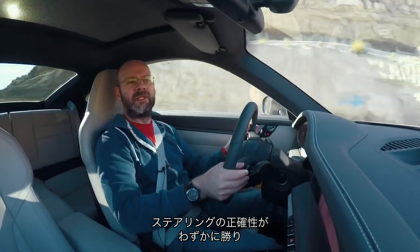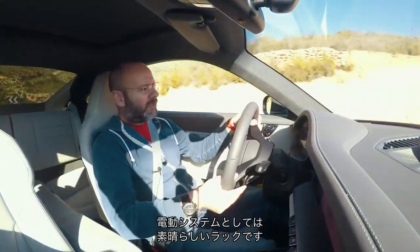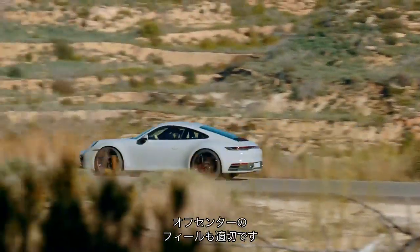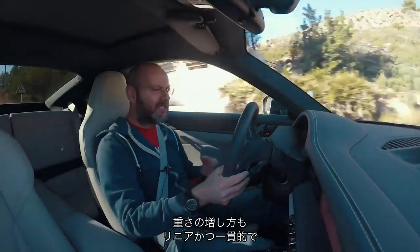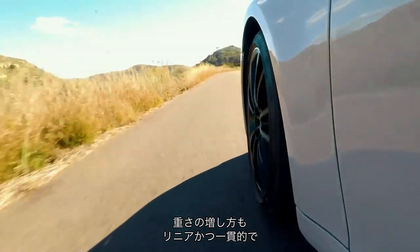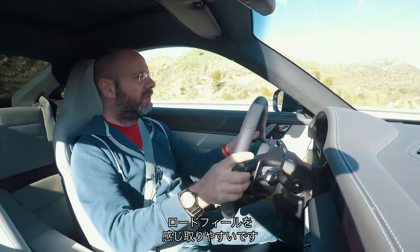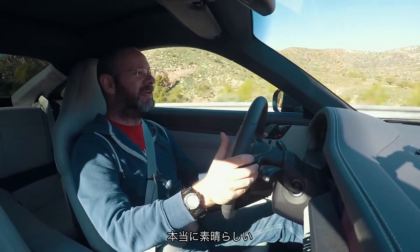It does steer that bit more faithfully, that bit more true. It's a really nice rack for an electric system particularly. The weighting is good, the off-centre feel is good — it's got the right linearity and consistency. The weight builds up in the modern approximation of road feel. It's really lovely.